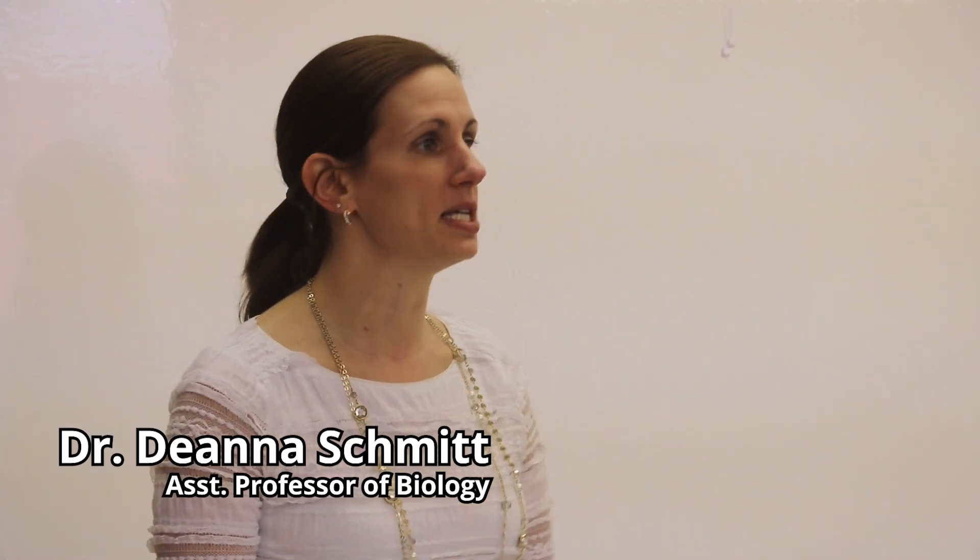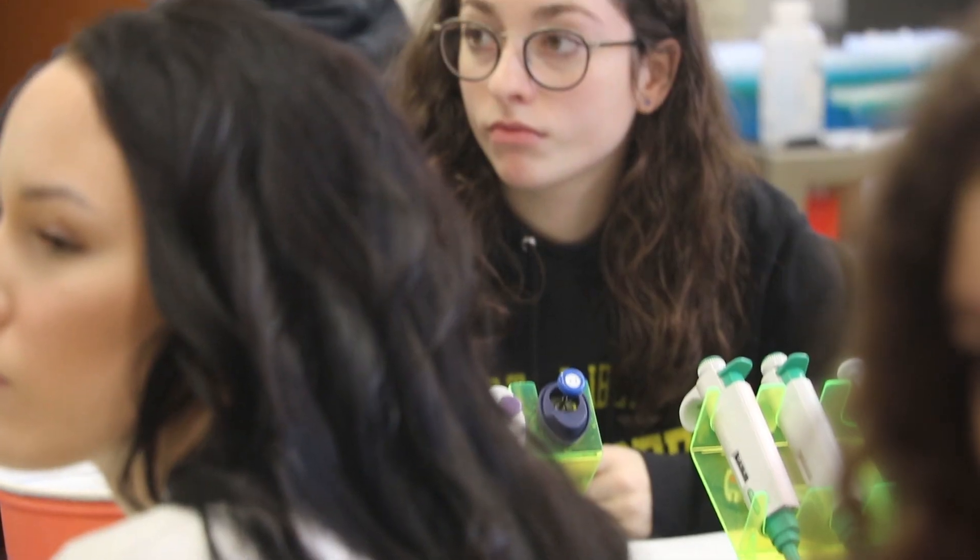And now we're heading into genetics lab. The first one is going to be continuing on with the PTC lab and doing an agarose gel electrophoresis.